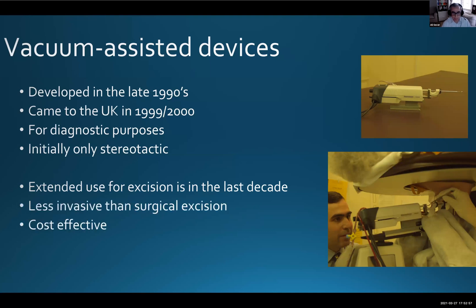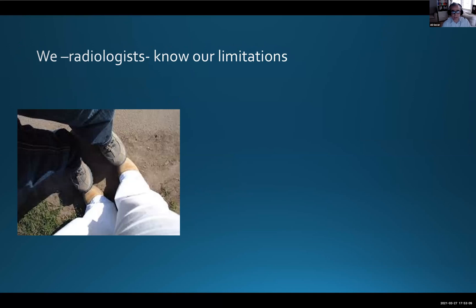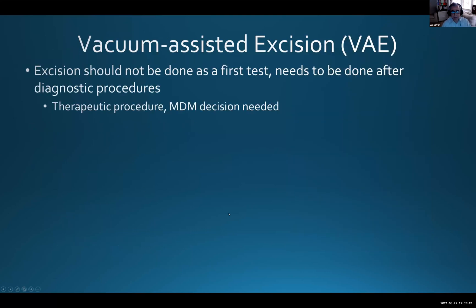This is less invasive than surgical excision and a more cost-effective approach. We radiologists know our limitations — we are definitely not stepping on surgeons' toes. We are very modest and know our capabilities. As Castra mentioned, there are lesions we do not touch: atypical papillary lesions, fibroepithelial and miscellaneous lesions. We leave those alone. The vacuum assisted excision is not a first-line test.